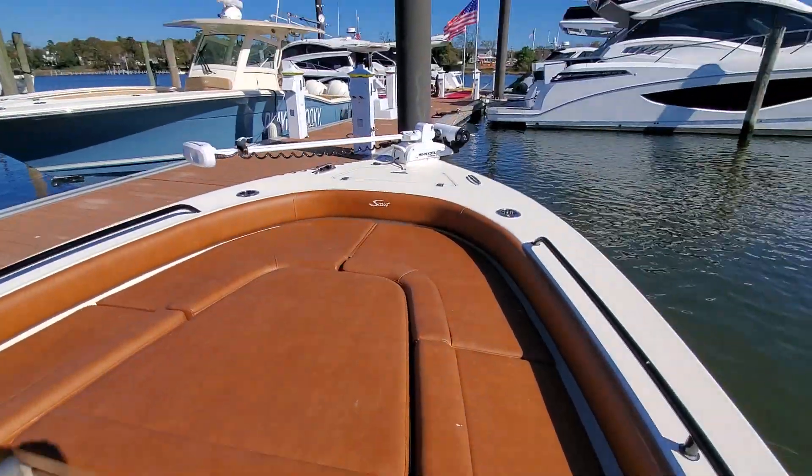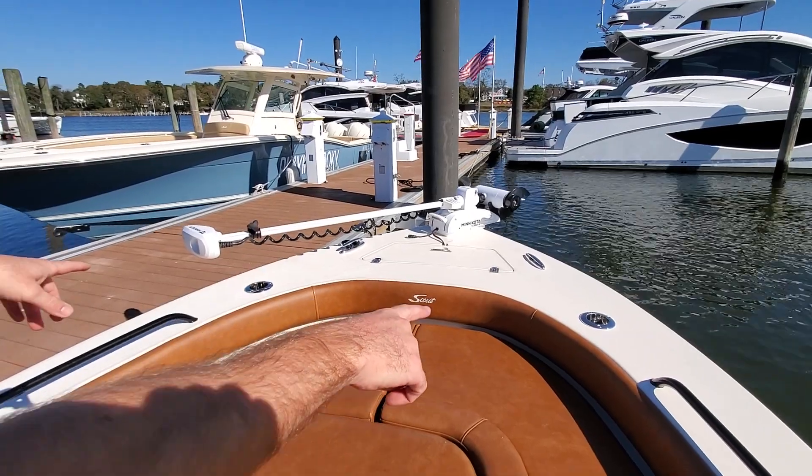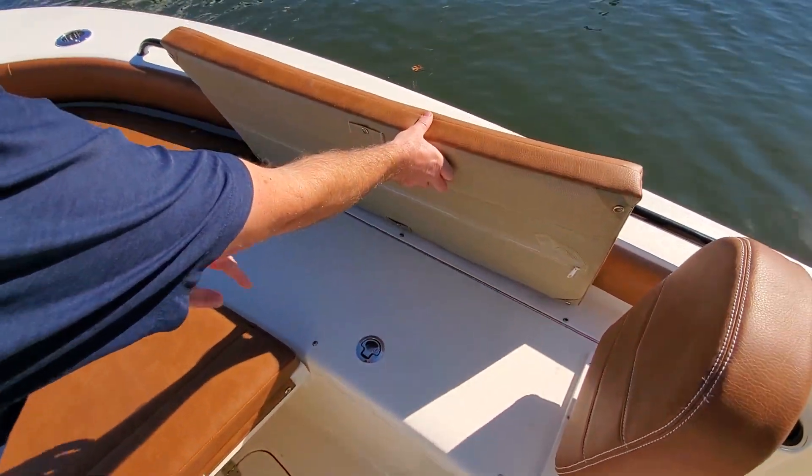Looking towards the bow, we do have a trolling motor on this boat — very well equipped. Bow rod holders. All these cushions easily come up, just snap in.